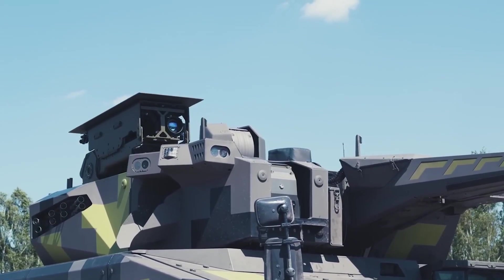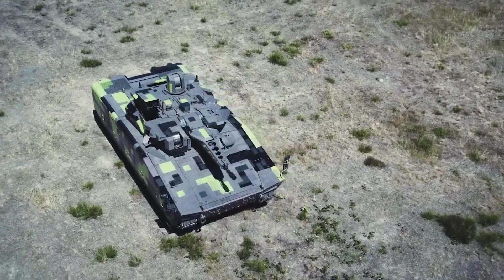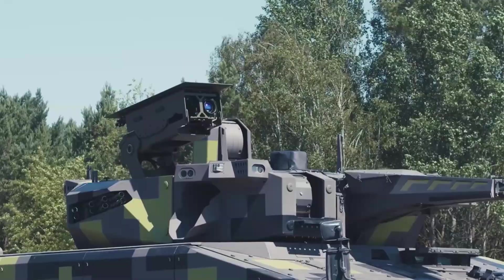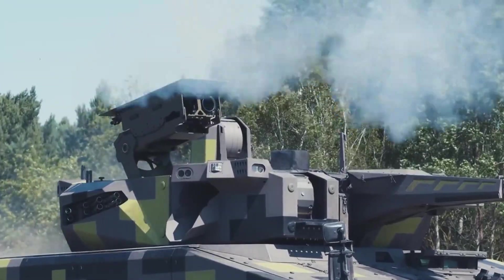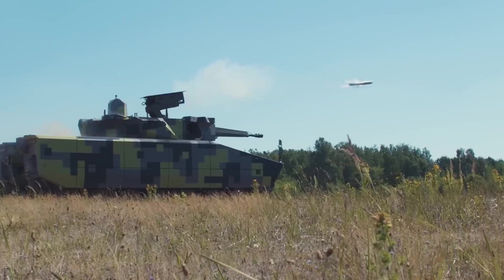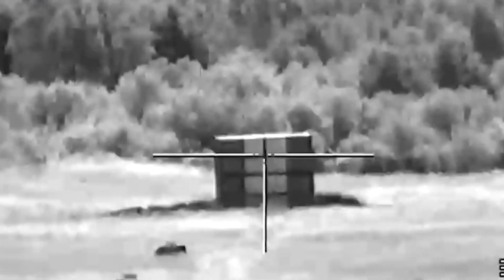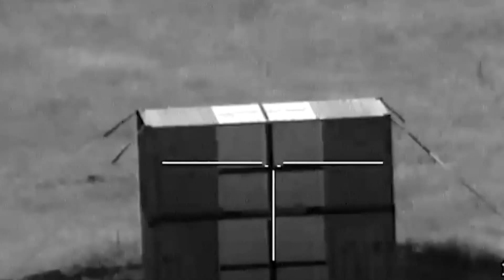Crafted for a crew of three and accommodating up to nine infantrymen, this powerhouse can achieve speeds of up to 70 km per hour and effortlessly manage a payload of 18 tons — a true force to be reckoned with on the battlefield.